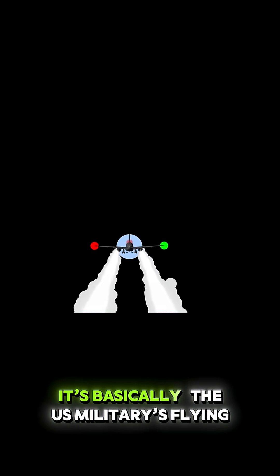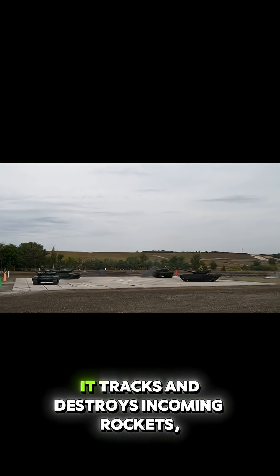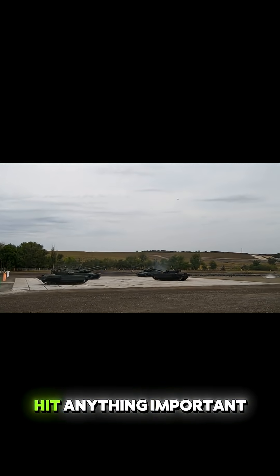It's basically the US military's flying object swatter. It is deployed in the Middle East, and it tracks and destroys incoming rockets and even low-flying drones before they hit anything important.